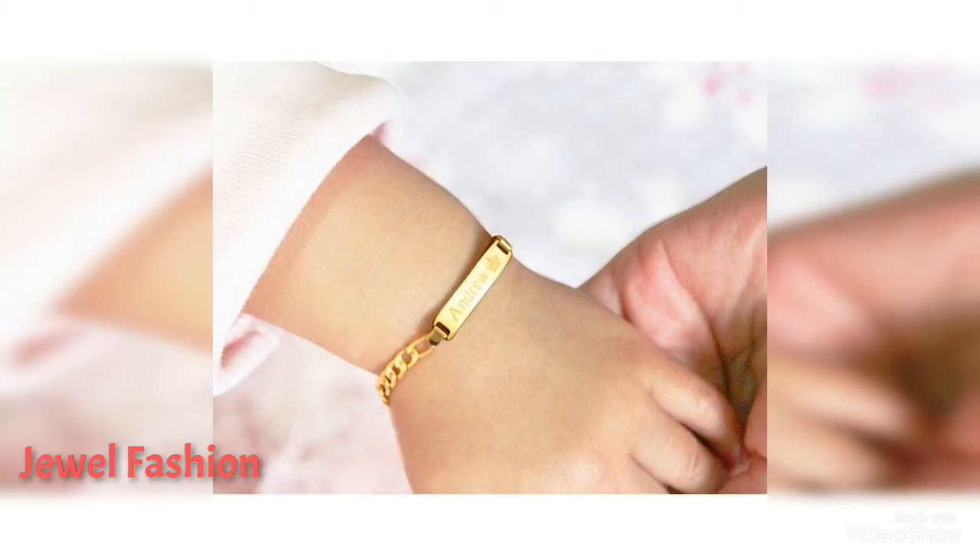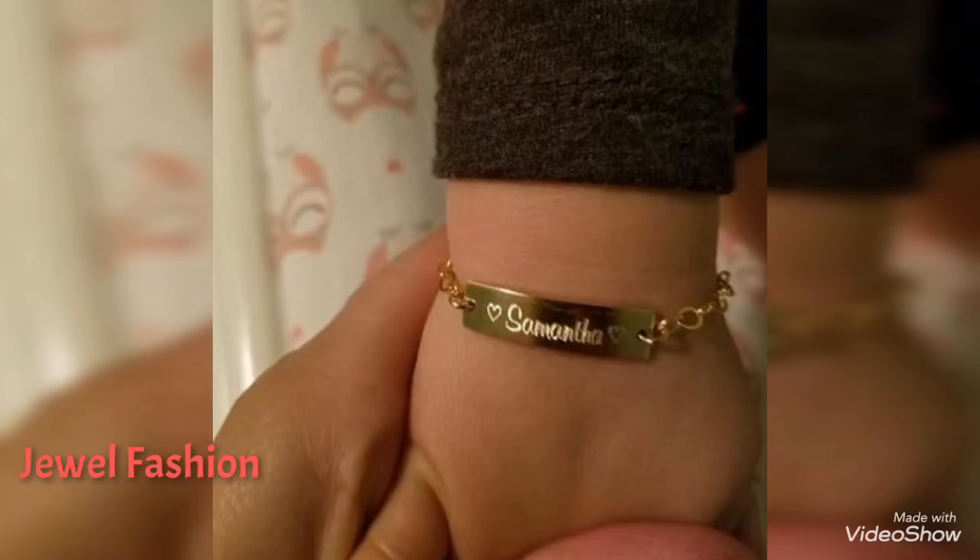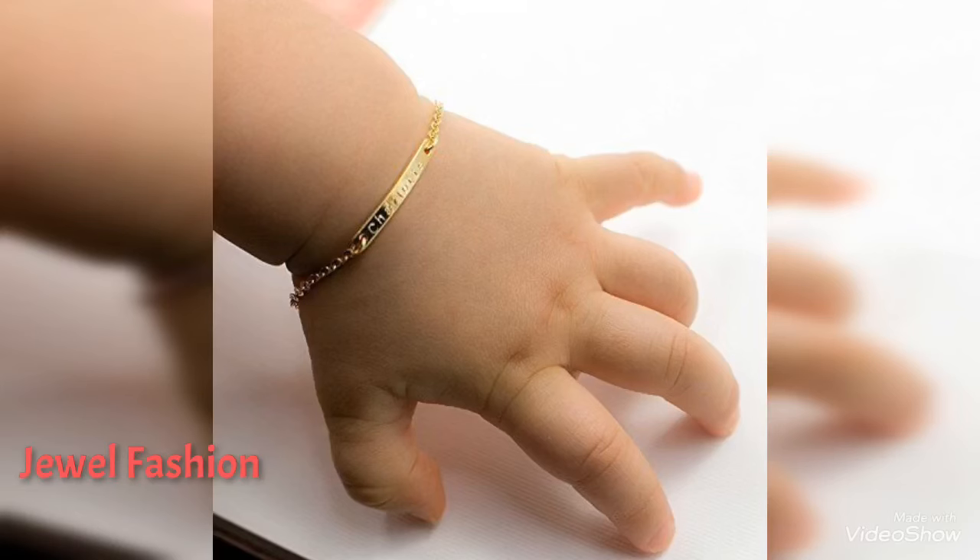They look so cute and elegant on those little toddlers or baby hands and they give such a unique look on the hands. I hope you like this collection and you can also try these on your kids as well.